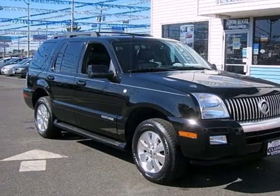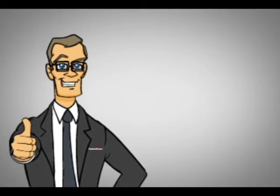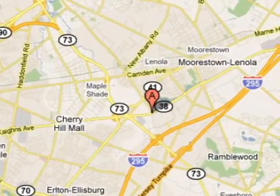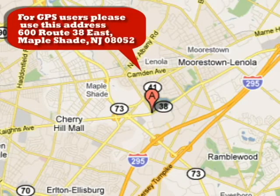See it for yourself today. At Classic Chevrolet, we don't just say we have the best values and offer the most competitive prices, we prove it. Just minutes from Philadelphia at 600 Route 38 East in Mapleshade, New Jersey.